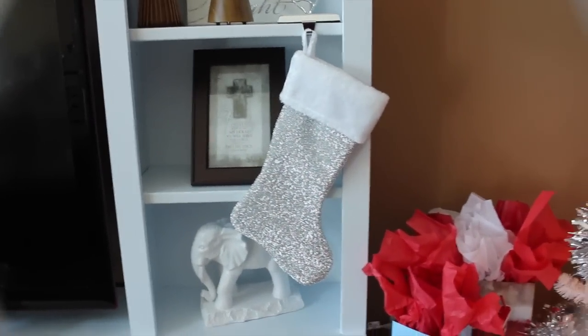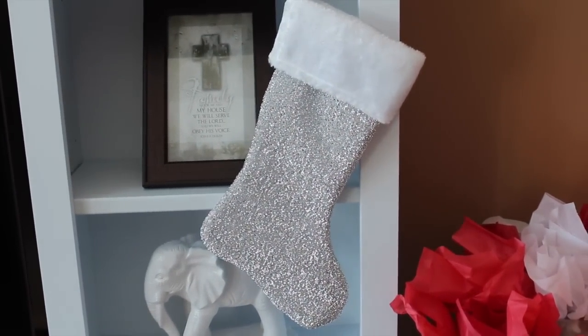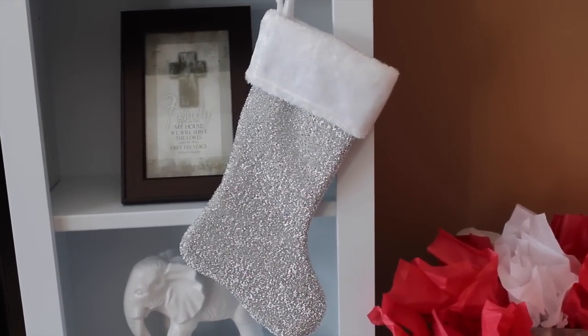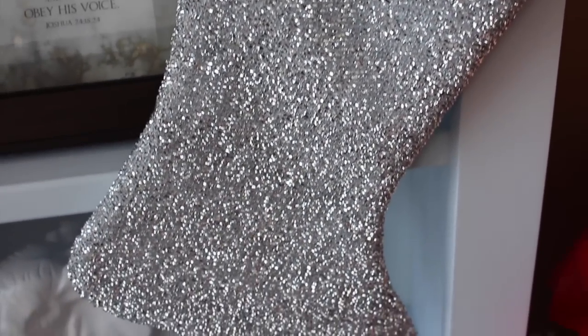Moving on over here, here are our stockings, which I love this year. These are new from Lowe's. Look how pretty and sparkly they are. They are just probably one of my favorite things I have out. I just think they're so gorgeous.